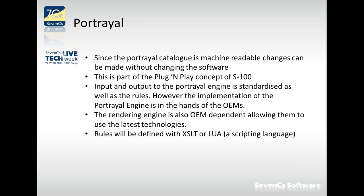The input and output to the portrayal engine are standardized. We have a standardized data model and the display instructions are modeled in the S-100 standard. Since both ends of the software are standardized, the implementation of the software itself depends on the manufacturer — they can do whatever they like as long as they take the standardized input and convert it to the standardized output.